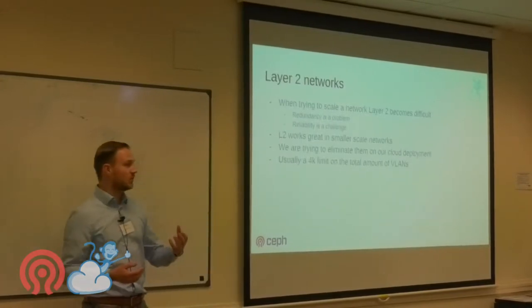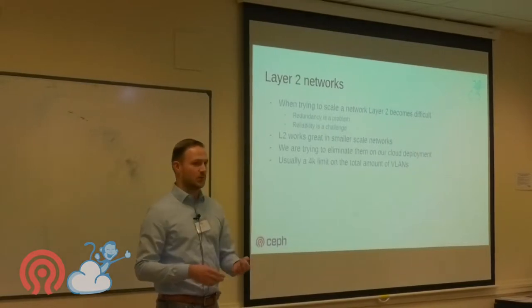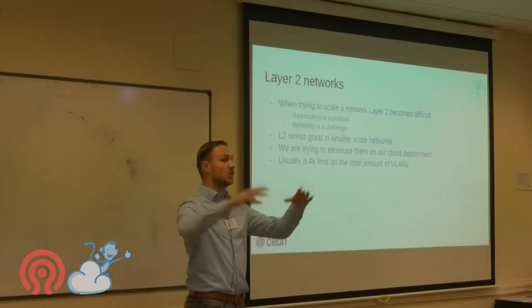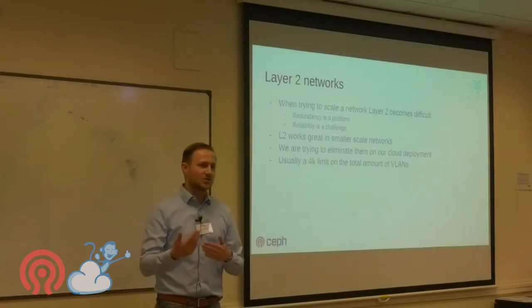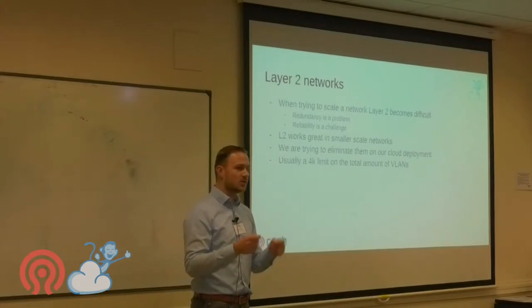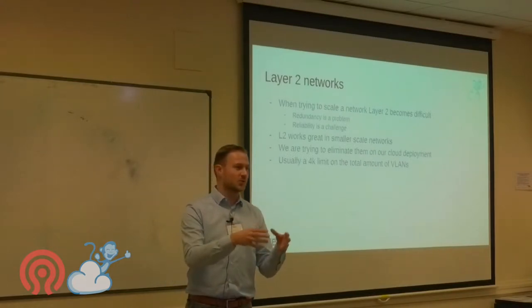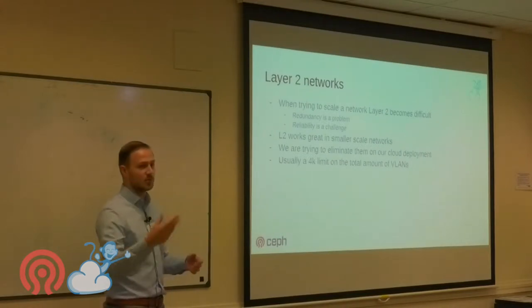We manage about three petabytes of Ceph storage — that's full NVMe, no HDDs anywhere. But we had challenges growing our systems. Our traditional cloud, still based on CloudStack and Ceph, is a layer 2 network, and scaling that layer 2 network became a problem because redundancy suffers when you stretch layer 2 over too many racks.